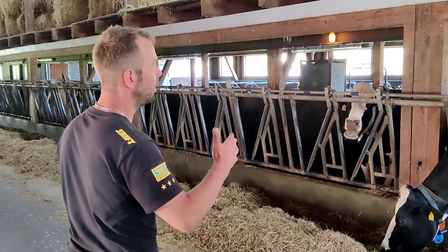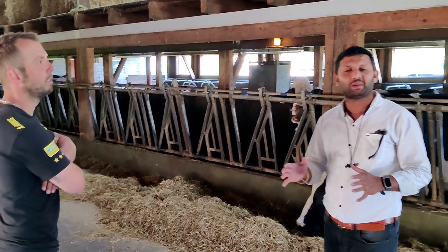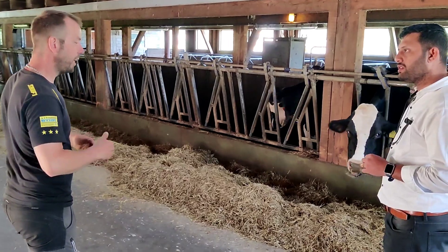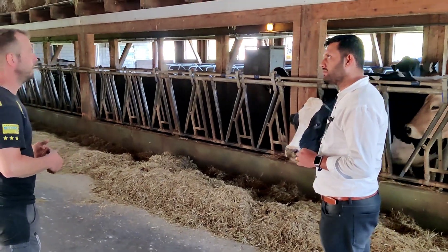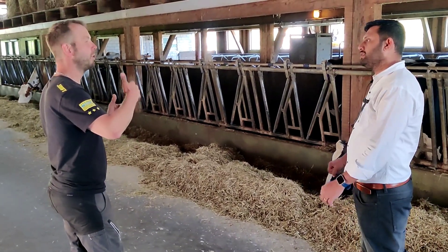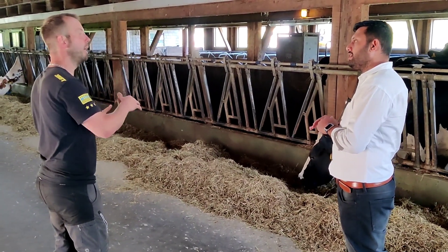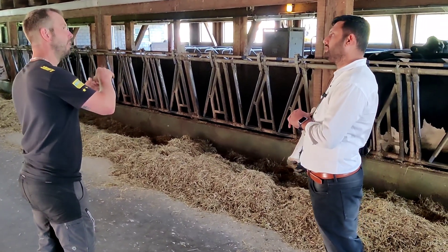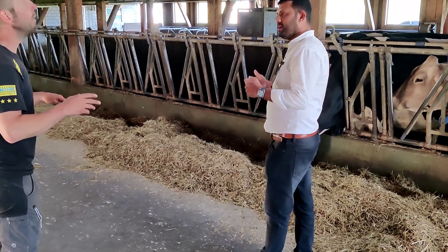Some cows have 40-45 liters like this. After they give birth to babies, they start with 40-45 liters. And after, it comes down — the end is maybe 20, then 15. After less than 15, we stop milking.